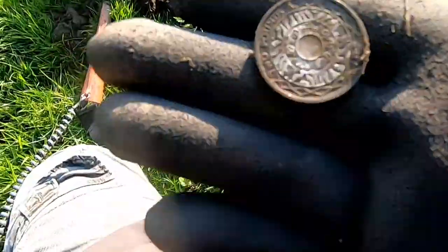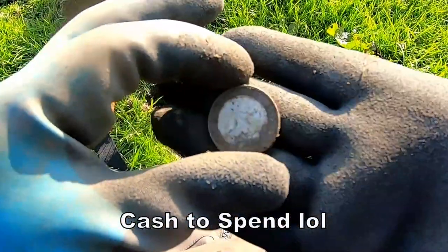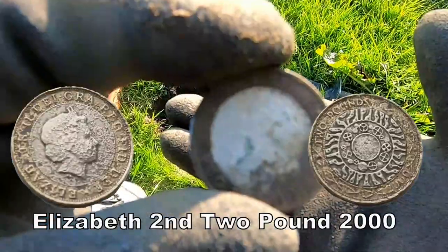Two pound coin! Totally good. It could be a rare one as well.